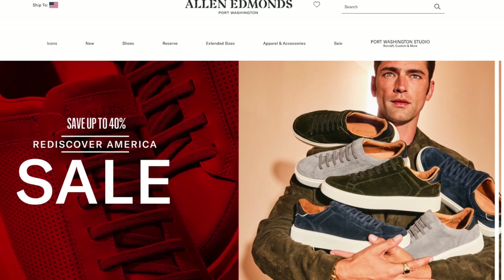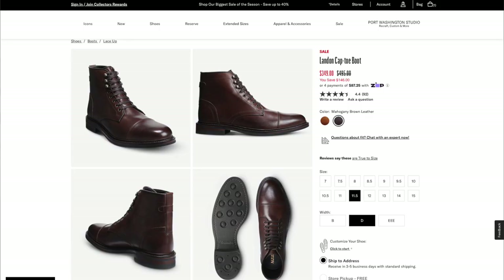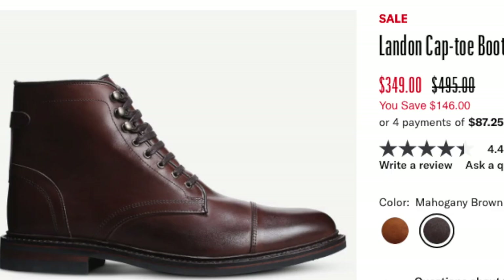Allen Edmonds is currently having their Rediscover America sale for 2024. It's typically between $100 and $150 off the shoes' regular retail price. Today we're going to see what these deals look like as well as discuss what might be the best overall value for you.